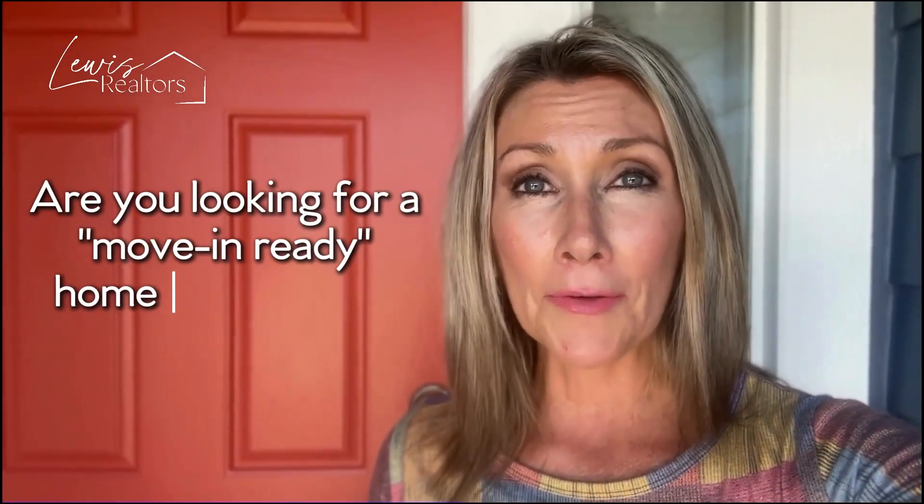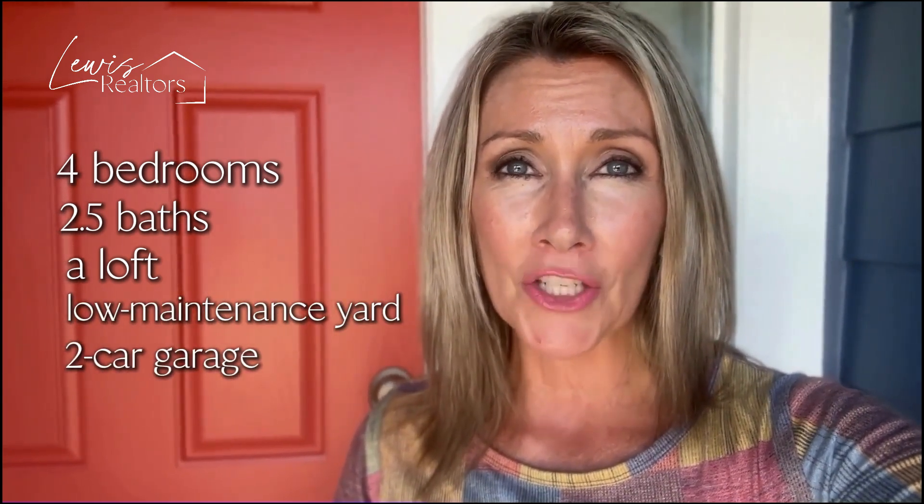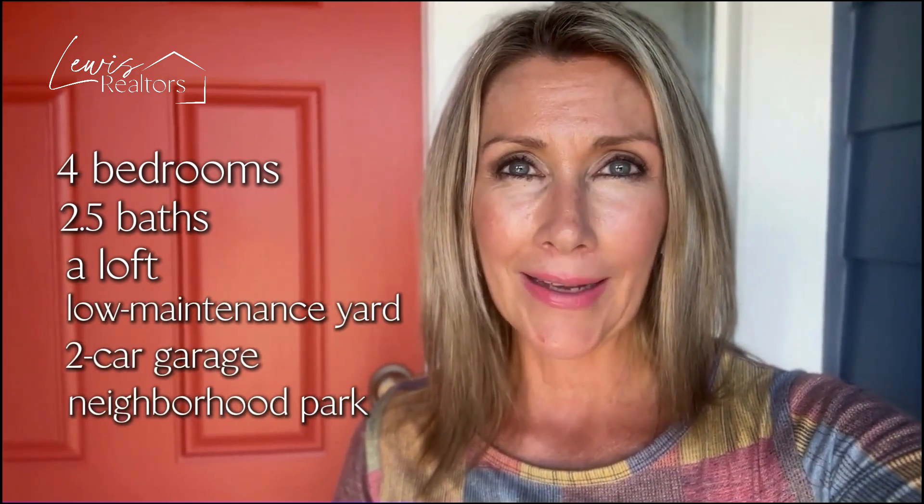Are you looking for a move-in ready home located in Trilldale? Well you have come to the right place. This home features four bedrooms, two and a half baths, plus a loft, low maintenance yard, two car garage and a neighborhood park. Come inside and let's take a look further together.